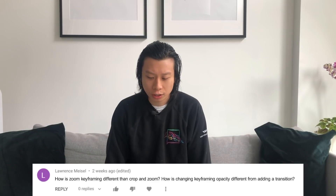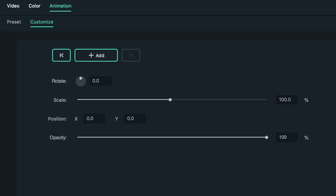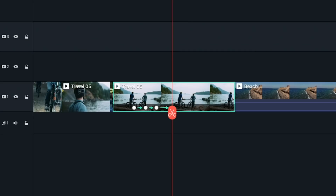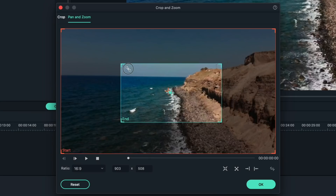Lauren Meisel asks: How is zoom keyframing different from crop and zoom? And how is changing keyframing opacity different from adding a transition? This is a question a lot of people want to know, so thank you for asking. To keep it simple, keyframing has more than two main keyframes that you can set up, while pan and zoom only has the beginning and final frames. This means that keyframing gives you more control with movement and opacity.